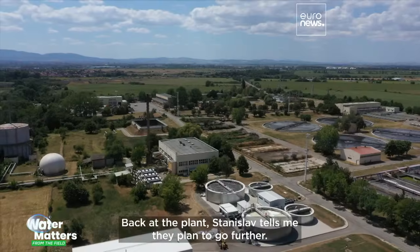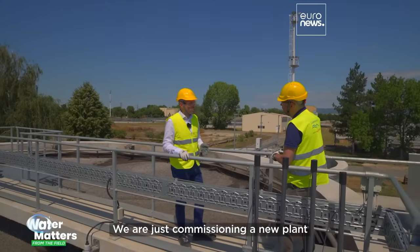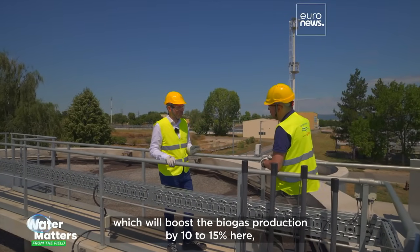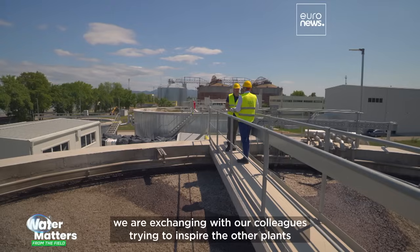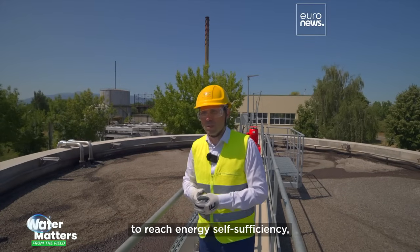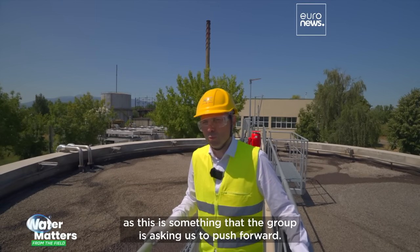Back at the plant, Stanislav tells me they plan to go further. We're just commissioning a new plant which will boost the biogas production by 10 to 15%, and we're installing photovoltaics. But it's not only this plant — we are exchanging with our colleagues, trying to inspire other plants to reach energy self-sufficiency, as this is something that the group is asking us to push forward.